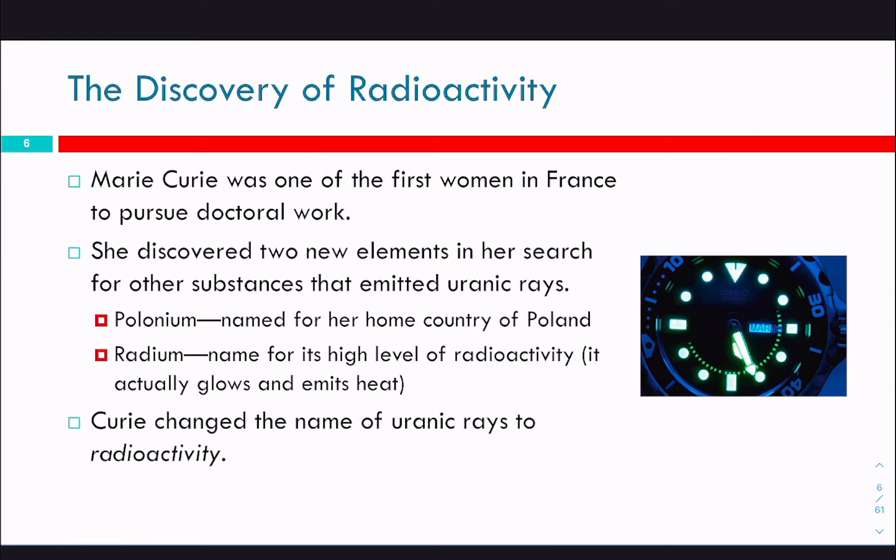These girls would have paint brushes and they would stick them in their mouths, using their saliva to make a really fine tip so that they could paint onto these tiny watch faces. They would also just paint their teeth with the paint, paint their skin, paint their fingernails. They had no idea that it was radioactive and that that was dangerous. It was actually dentists who realized that all of these mouth cancer and jaw cancer patients they were getting all worked at this factory. And it was Curie who changed the name of these uranic rays to radioactivity.